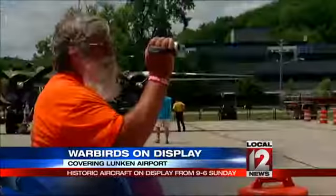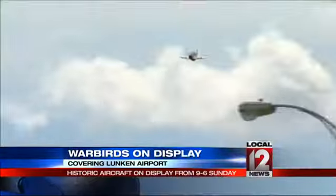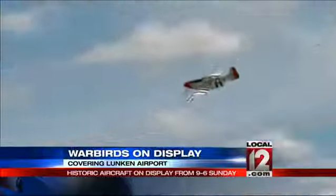Visitors at Lunkin Airport can see an up-close view of history this weekend. World War II aircraft are on display, including the P-51 Mustang, SBD Dauntless, and the T-6 Texan.